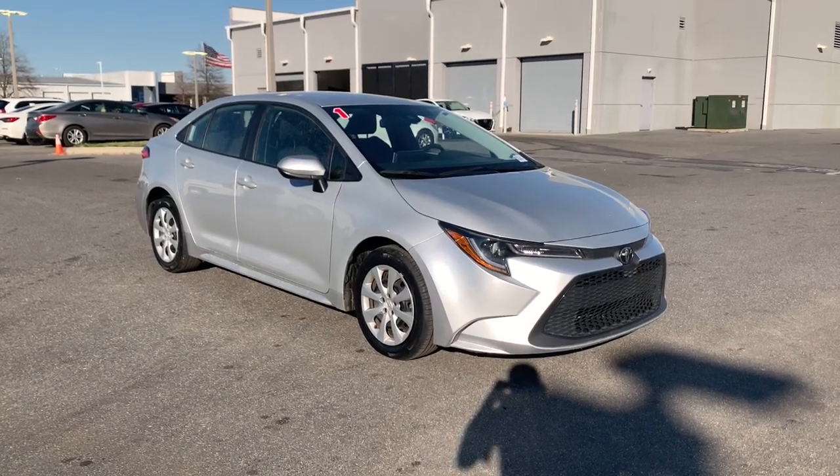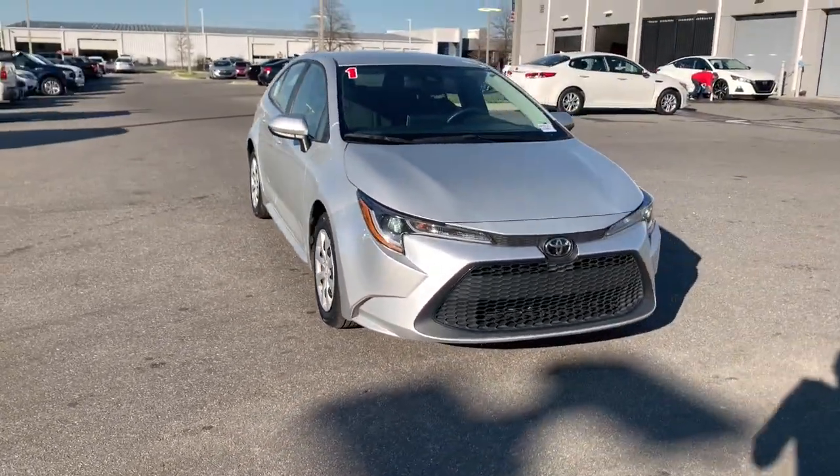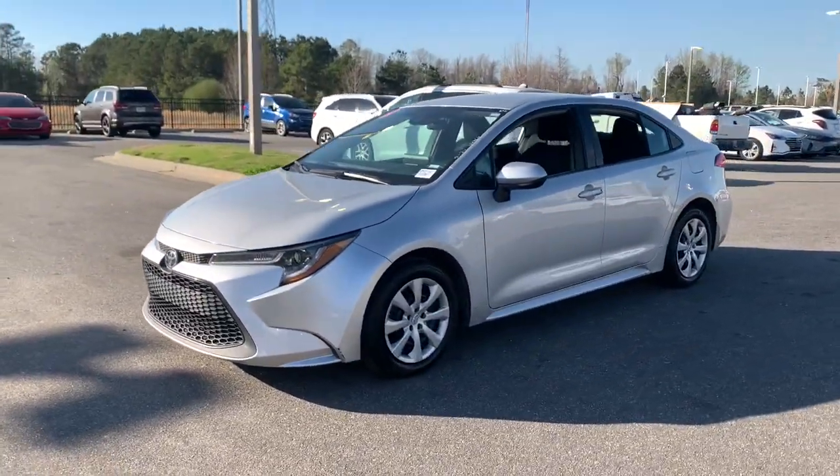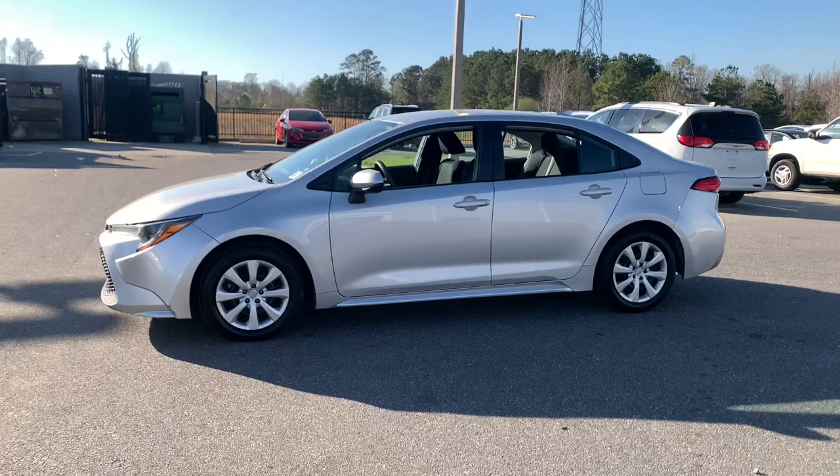Get into a car with value. 2021 Toyota Corolla, with less than 70,000 miles on the odometer, this vehicle stands out from the rest.